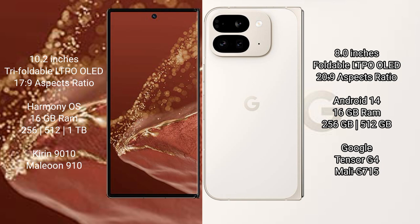Wahabamate XT Ultimate comes with 16GB RAM and 256GB, 512GB, or 1TB internal storage, powered by the Kirin 9010 processor with GPU 910. Google Pixel 9 Pro Fold comes with 16GB RAM and 256GB or 512GB internal storage, powered by the Google Tensor G4 processor with GPU model G715.